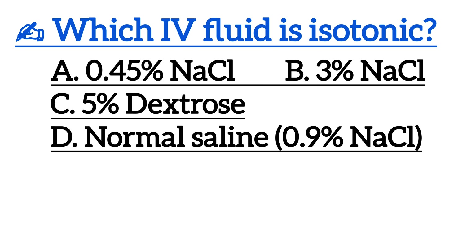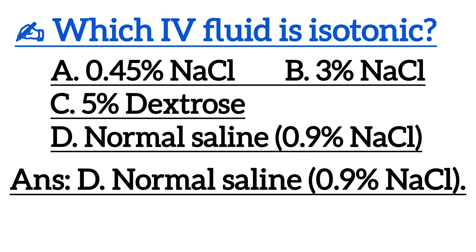Next one is, which IV fluid is isotonic? Correct answer is Option D, normal saline.